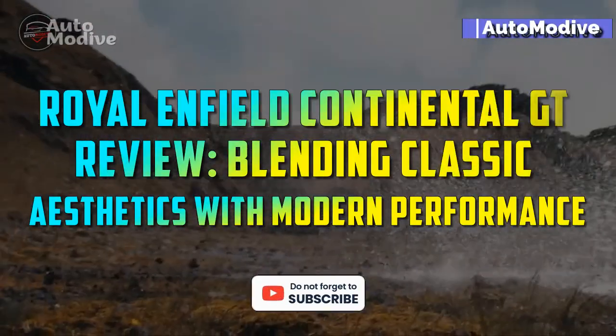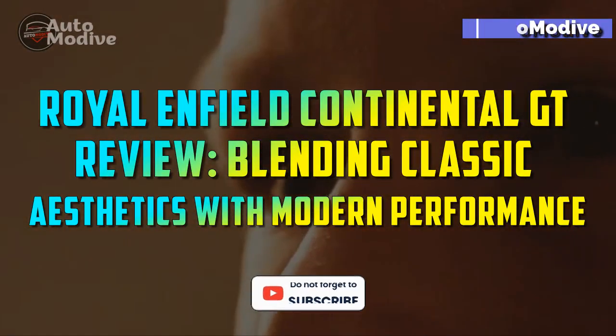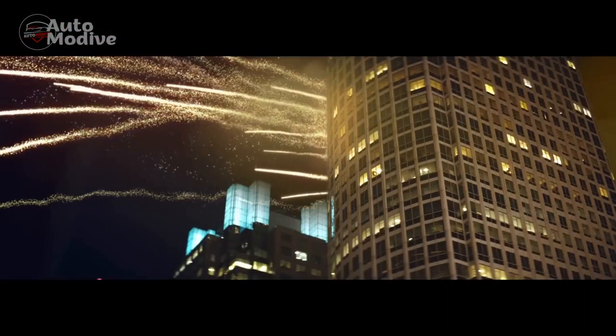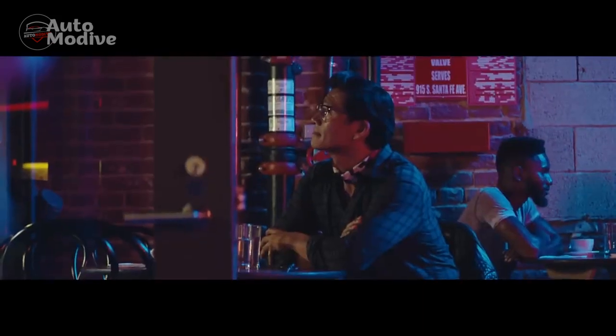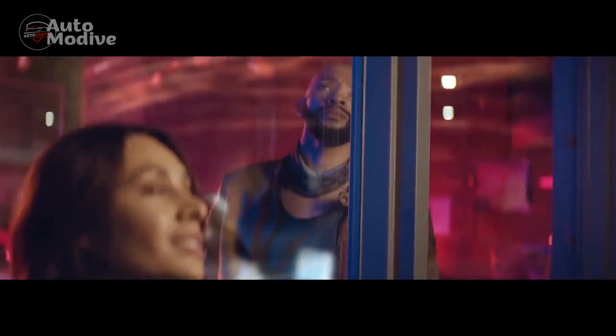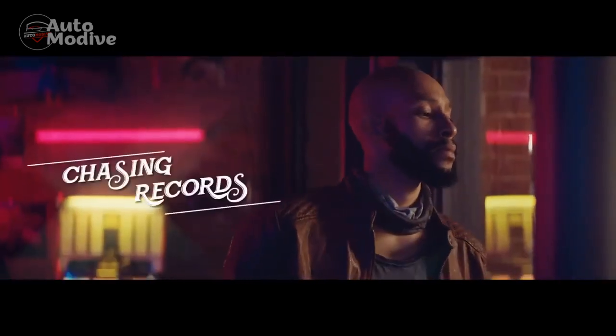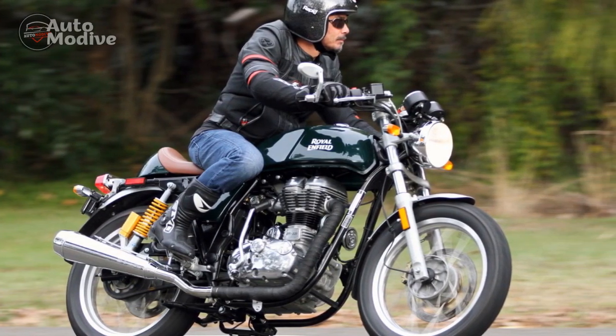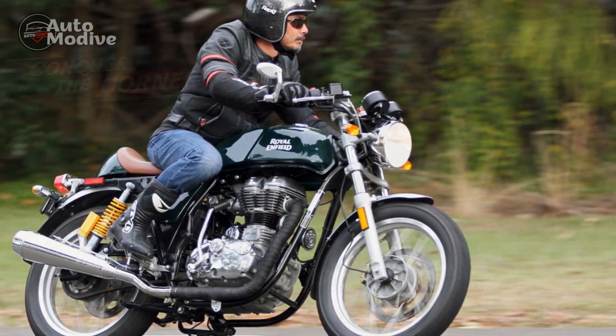Royal Enfield Continental GT Review: Blending Classic Aesthetics with Modern Performance. The Royal Enfield Continental GT is a machine that seamlessly fuses the elegance of classic design with the prowess of contemporary engineering. With its roots dating back to the 1960s, the Continental GT has evolved over the years into a timeless motorcycle that captures the spirit of the Café Racer era.